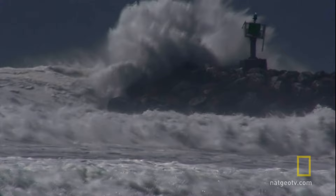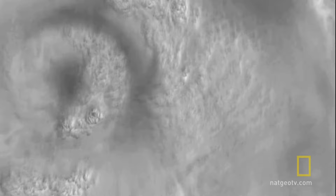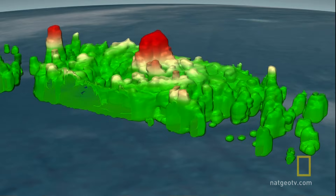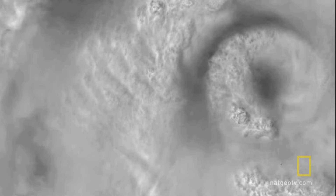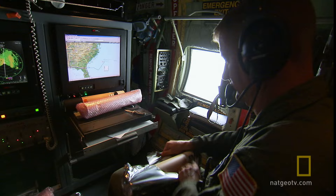With winds of 135 miles an hour, Earl is churning in the Atlantic 350 miles east of Savannah, Georgia, and threatening the East Coast. Since its birth, satellites have been monitoring Earl. On-board infrared cameras have been tracking temperatures in the storm. Other satellites beam down radar to create 3-D images of the storm, which reveal its inner structure. But for all their power, there's one critical piece of data these satellites can't collect. Sometimes you have to go in and take a look at what's really going on.